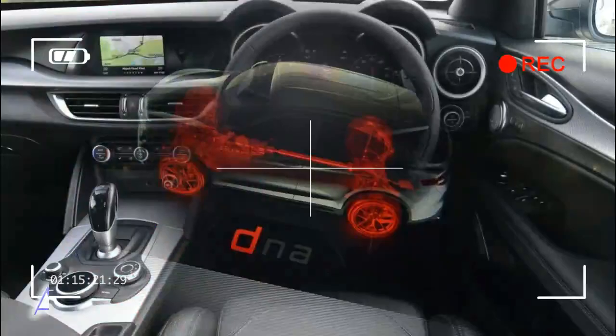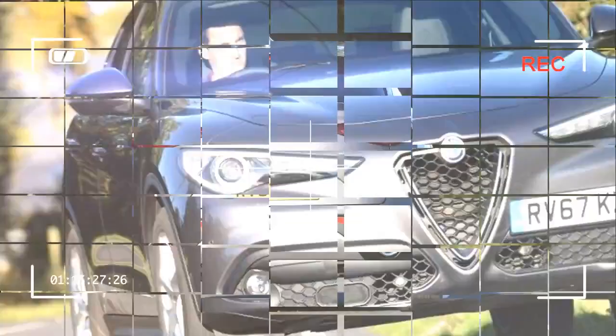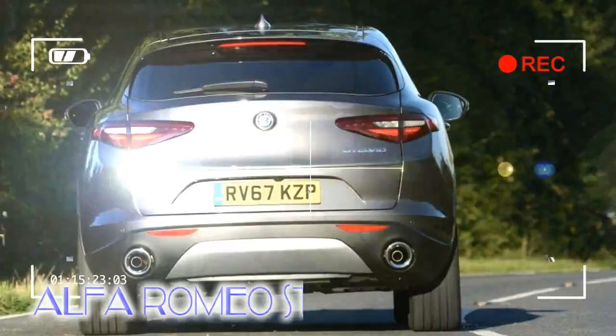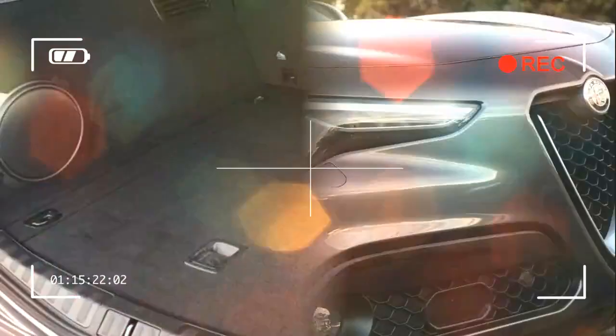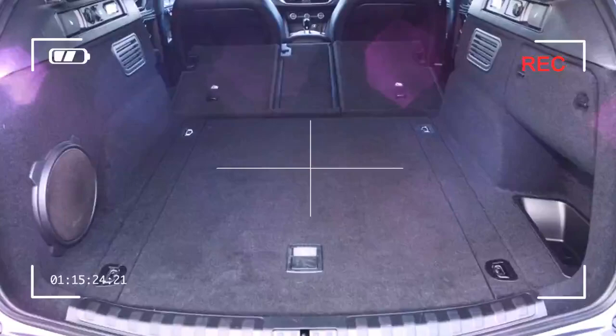But, like Jaguar, it would seem Fiat Group is really starting to invest in the Alfa Romeo brand by allowing it to have its own products using its own architecture — no Fiat Punto-based Alfa Romeos here. The complex new Giorgio platform is being used for the Giulia and the Stelvio, and a raft of other models will spawn from it too.